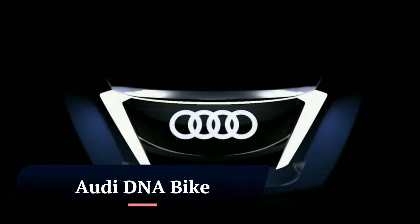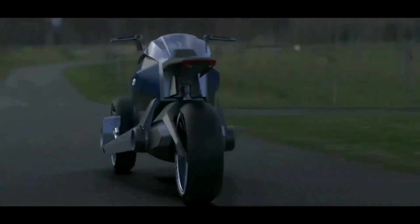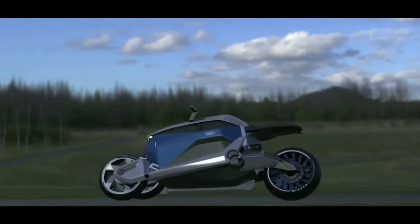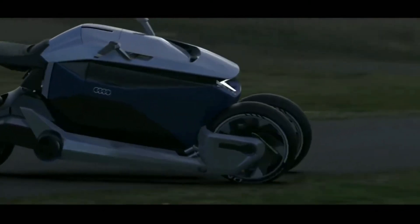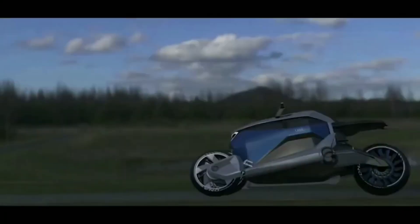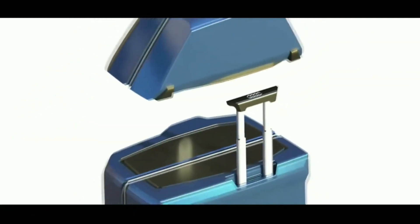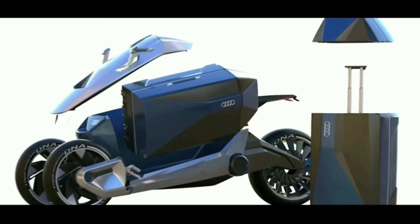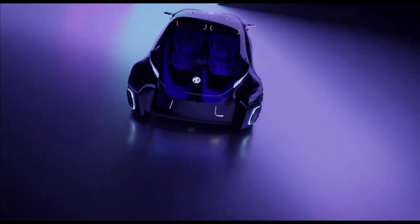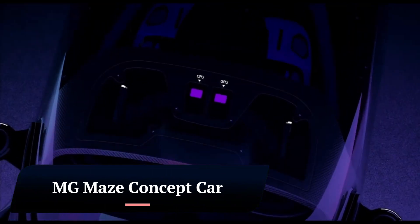The Audi DNA Bike is a concept electric bicycle designed by German industrial designer German Pedraza. The bike is inspired by the design of Audi cars and features a sleek aerodynamic frame and a minimalist aesthetic. It is powered by a mid-mounted electric motor and a battery pack integrated into the frame, with a range of up to 100 kilometers.